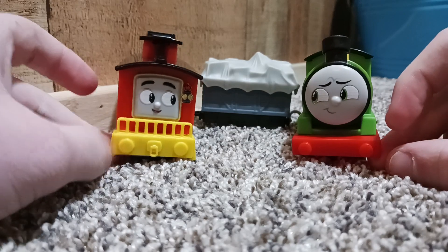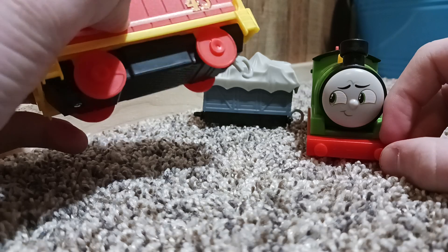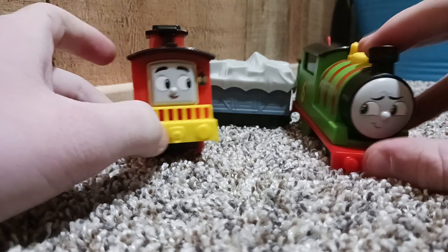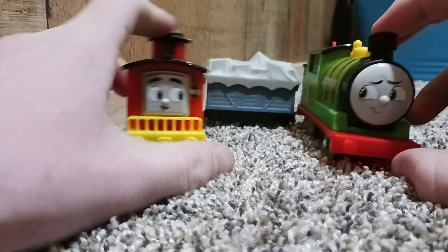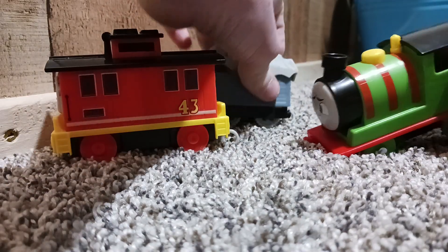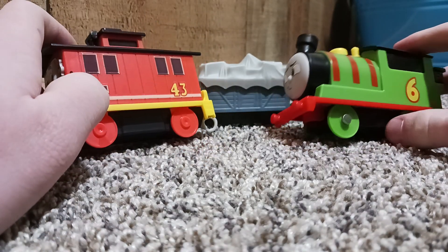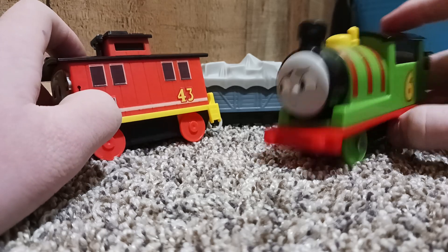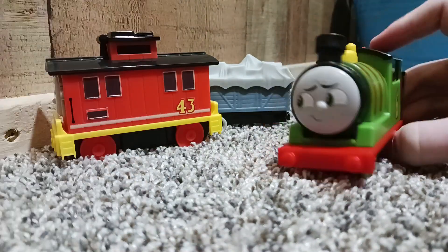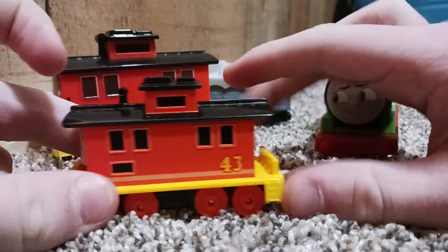The All Engines Go motorized range is just kind of not fantastic — a lot of the models look kind of weird. It's not just a negative point of view, they just aren't as good looking. It's kind of swapped: CGI motorized was getting better while push-alongs were horrible, and now the motorized look worse while the push-alongs are pretty fantastic.